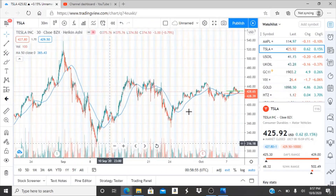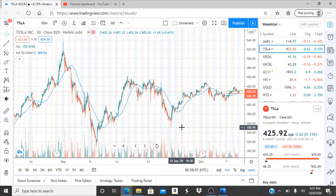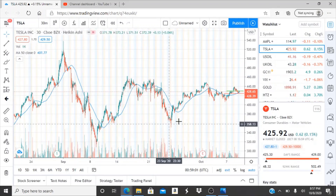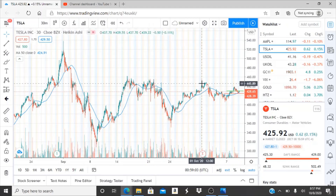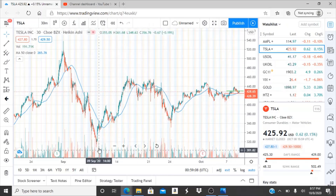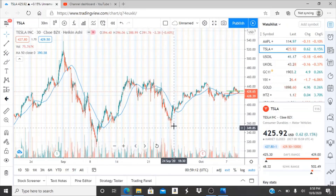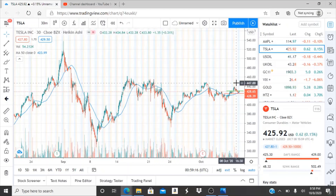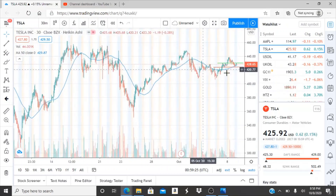Tesla has done a great job at recovering from its lows at 308. It's been up and down with the volatility of the market, which is normal — it rose up, dipped back down, and it's starting to recover again. Now there's a slight dip and sideways movement, but we are a lot higher than the lows of 308 and also 350. This shows that the bulls are doing a great job at holding up while the bears are trying their best to tear this one down.